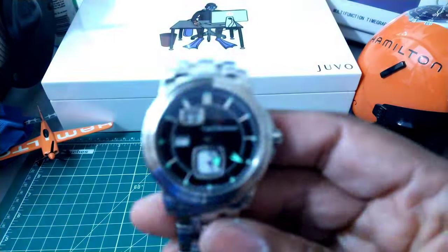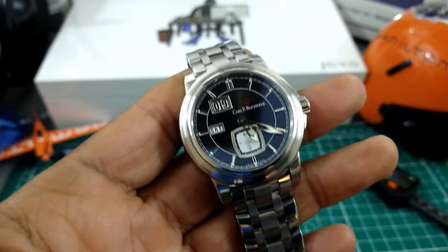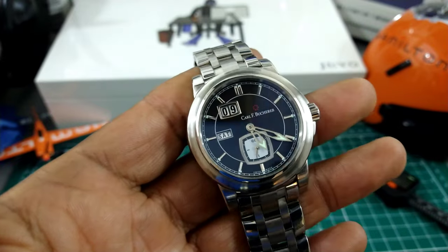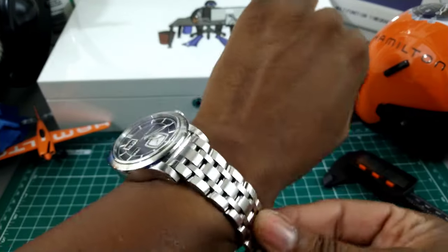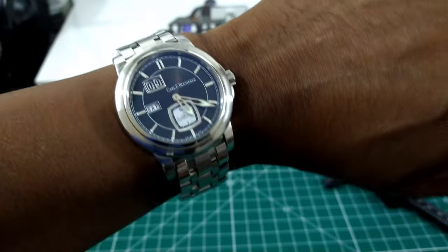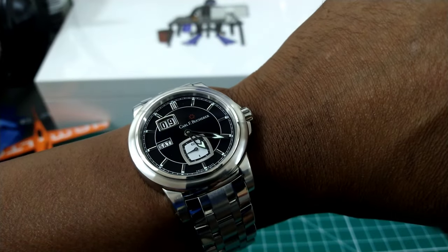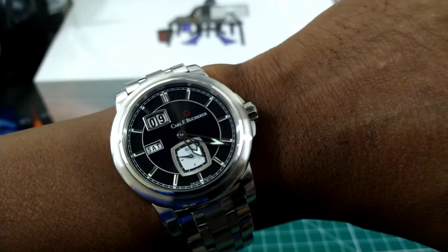So that's my latest piece — the Carl F. Bucherer. It's very, very nice. I love it. It's probably my second favorite watch next to my Panerai. My name is Big E, that's the watch review for today — God bless, thank you for watching, and I'll catch you guys on the next video.